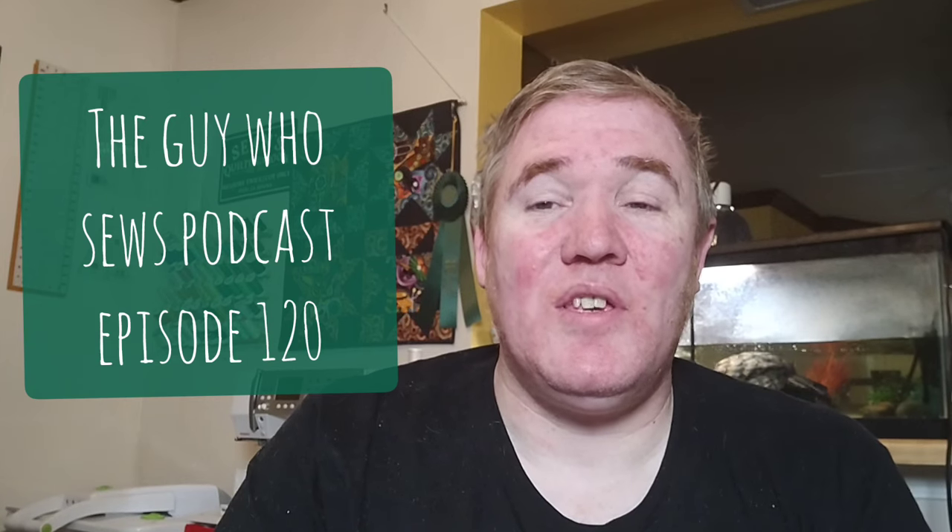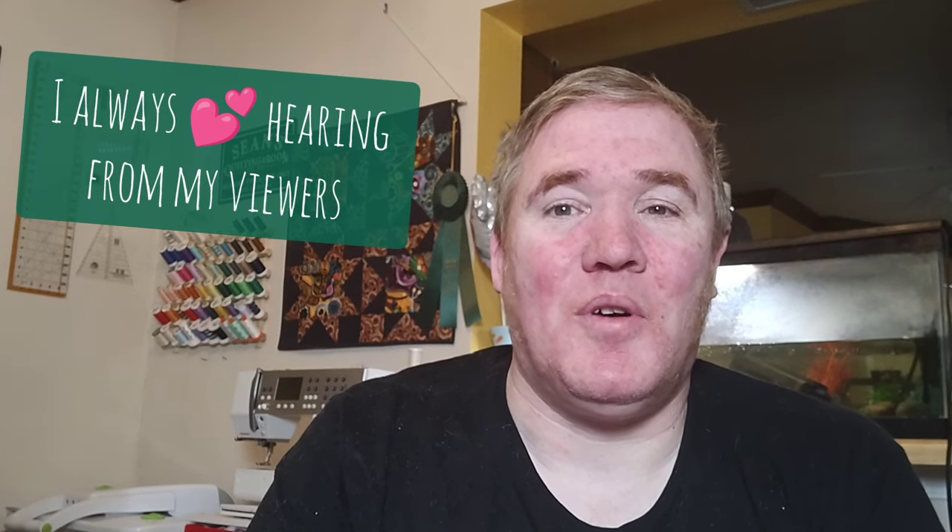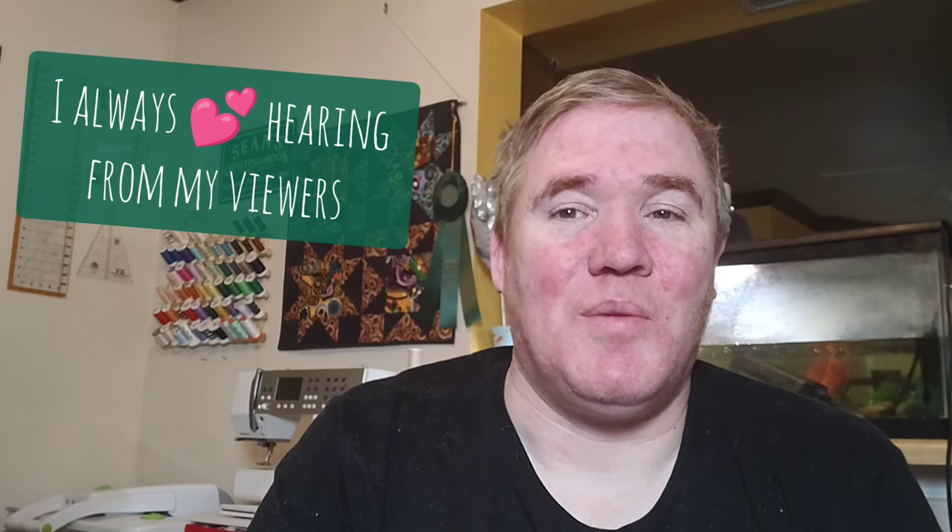Hey, and welcome to episode 120 of the Guy Who Sews podcast. My name is Sean, and this is my weekly update where I share my quilting adventures. I'd like to welcome both new and returning viewers, but if you are new, I'd love it if you could take a few moments to say hi in the comments. Come see what I've been working on, what I've finished, and what else is coming up. Let's go ahead and get started with our works in progress.